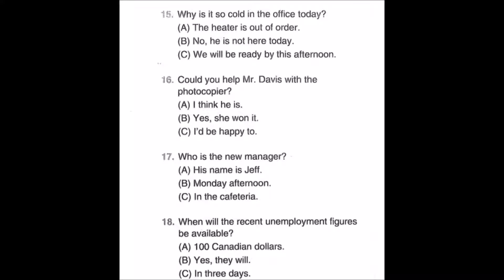Number sixteen: Could you help Mr. Davis with the photocopier? A: I think he is. B: Yes, she won it. C: I'd be happy to.